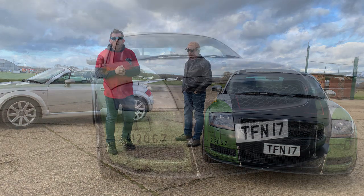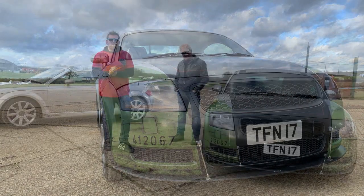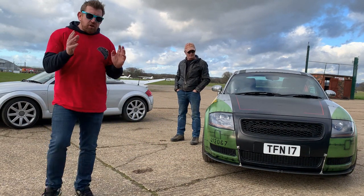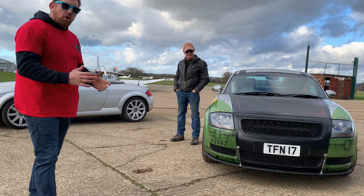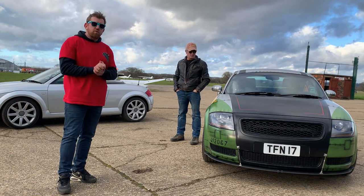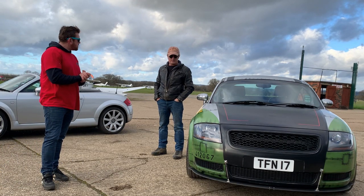I'm here with Steve and we are looking at his fabulous 2001 225 Audi TT Quattro. As you can see, it's painted in a very unusual colour scheme — hence why we're at Headcorn today, because this car is painted in a Mustang from World War II's colours. Steve, do you want to tell us a little bit about the pilot it's based on and his colour scheme?